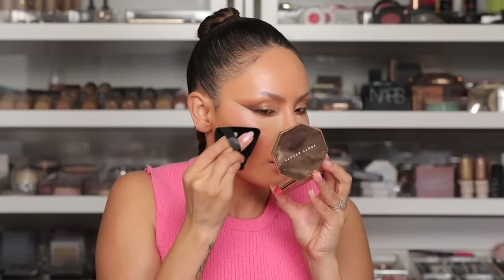For blush, I'm using the Rare Beauty Blush in Hope — this really is that blush. I'm actually going to be taking one of these triangle sponges from Amazon. I have them linked in my Amazon storefront, but it just blends everything so nicely. I love these sponges.